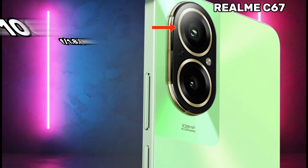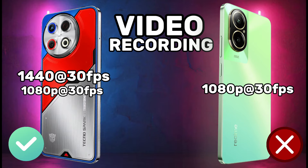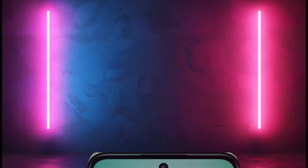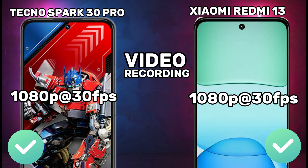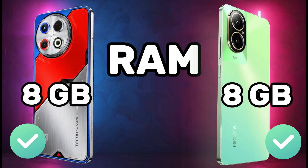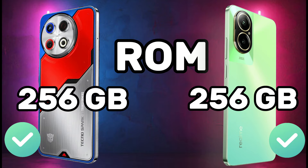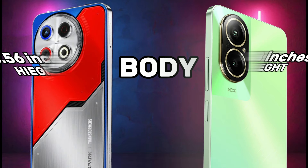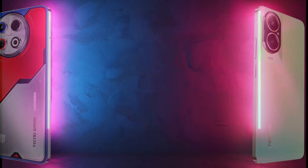Camera and video recording comparison — rear camera, front camera video recording for the Tecno Spark 30 Pro 4G and Realme C67 4G. Also covering storage: RAM and ROM, as well as body dimensions and body weight.